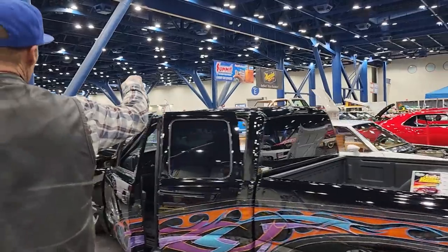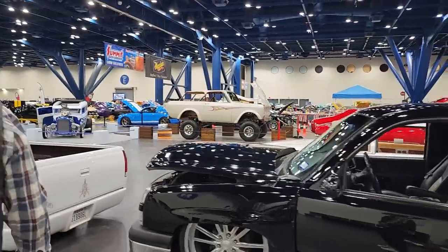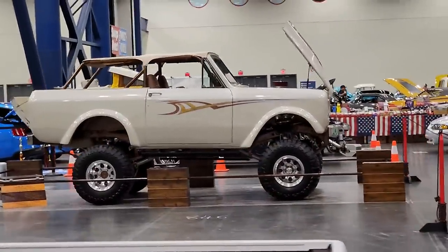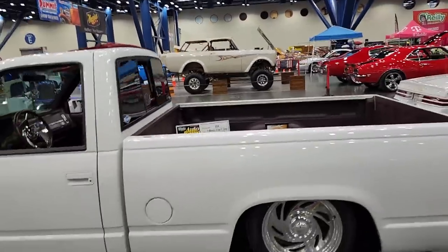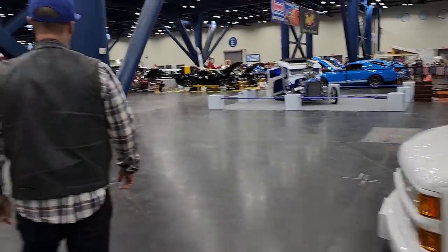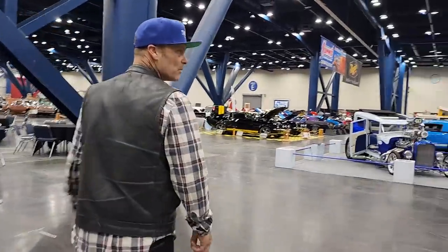We have a Scout over there. We have a Cortez — nice little Chevy, all lowered down. Cool. Let's take a look at this bad boy over here.